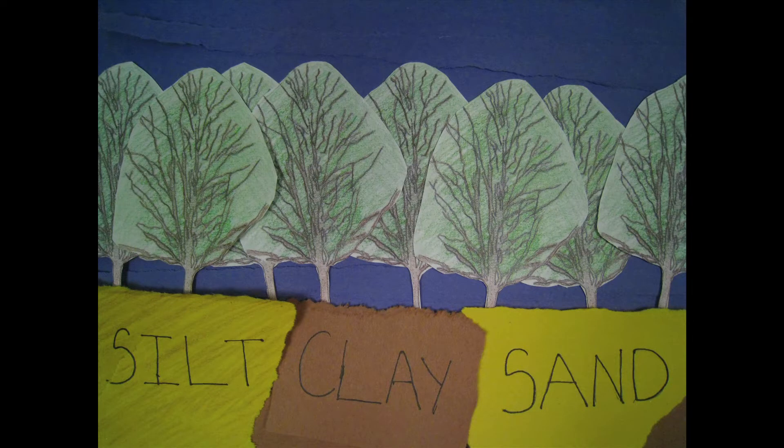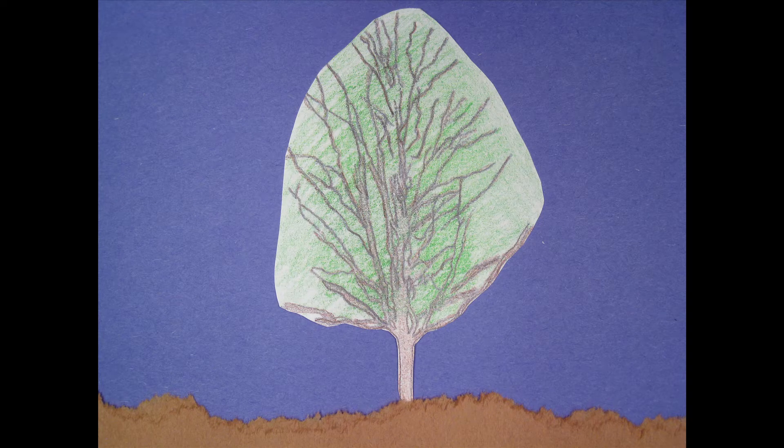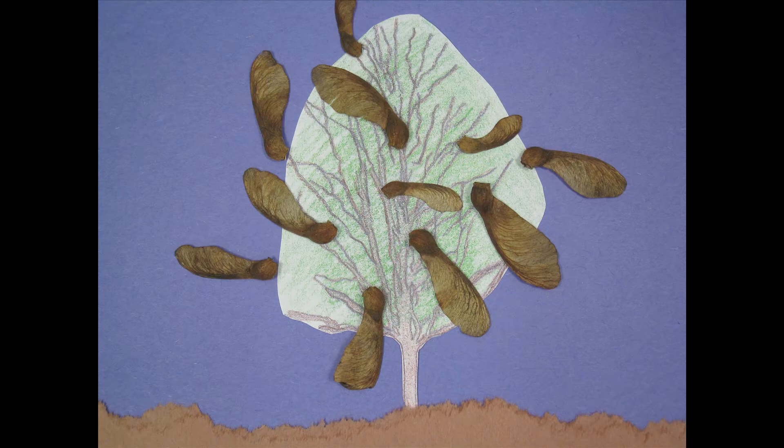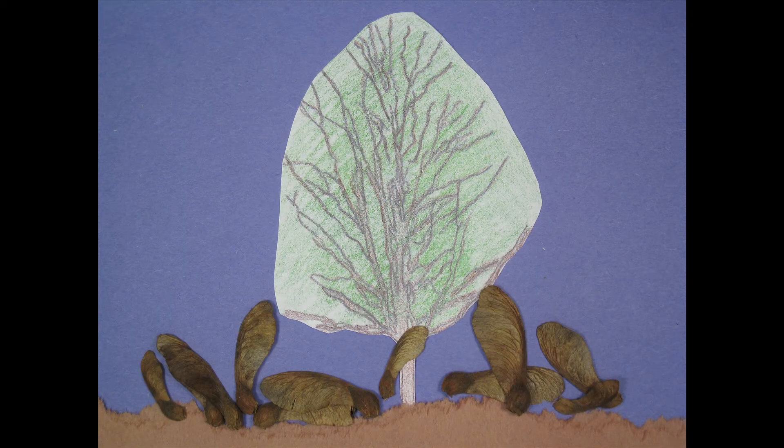Norway maples were a good replacement because of their tolerance of a wide range of habitats — from sandy to clay soils, from full sun to shade, and from acidic to alkaline soils. They are quick growers and easy to propagate because each tree produces thousands of seeds.